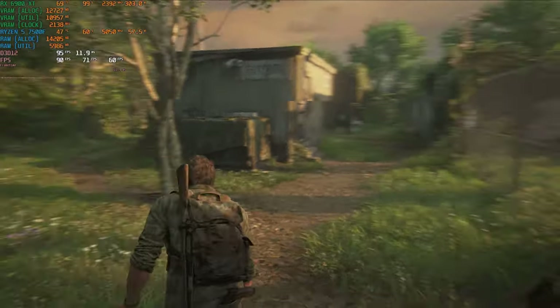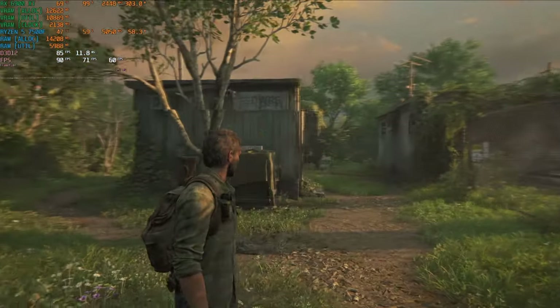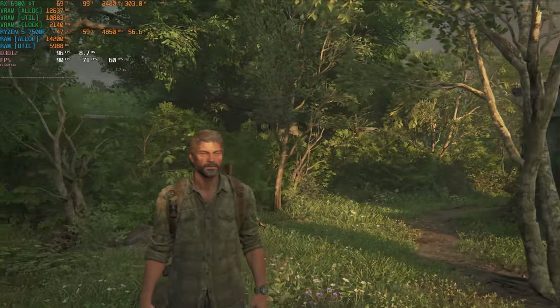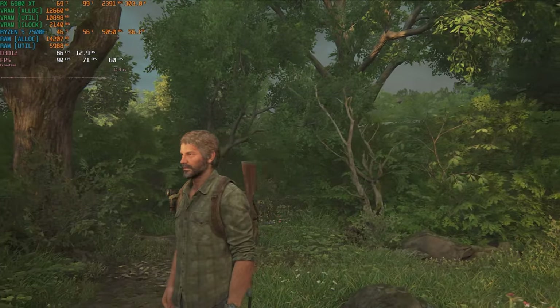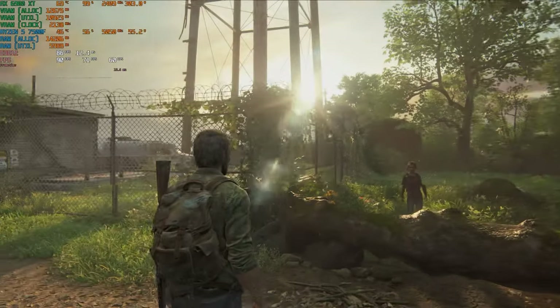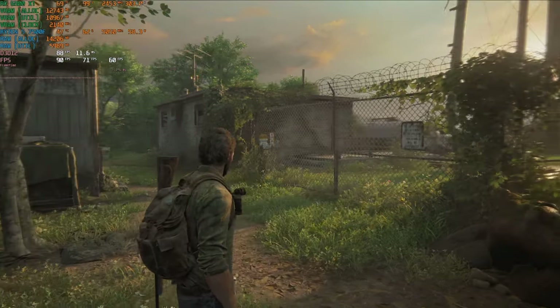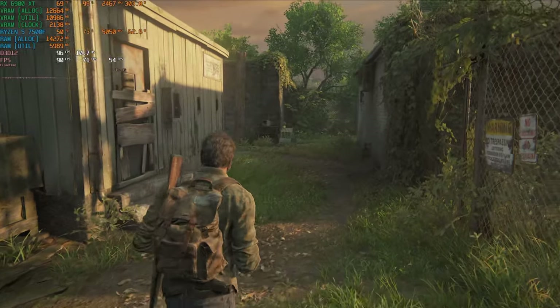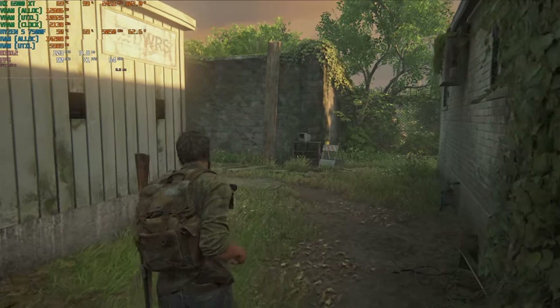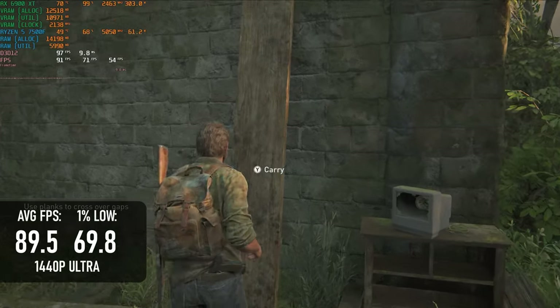Thanks to some post-launch optimisation, the PC port of The Last of Us can actually run pretty well now, and video memory isn't as much of a concern as it was in the past. If you'd been playing on a 6900 XT all this time, you'd scarcely have noticed anyway, as 16GB was and remains more than sufficient for even 4K gameplay. At 1440p Ultra, the game comes close to 90 FPS with lows of about 70.